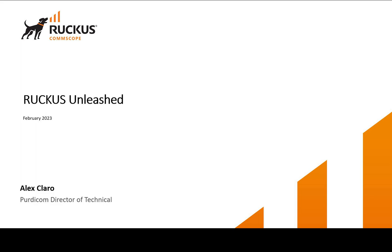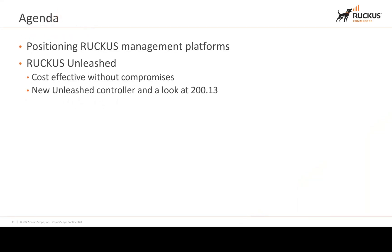Hello and welcome to today's video. My name is Alex Klaro. I'm the Technical Director of Pirdacom and today we're going to be talking about Ruckus Unleashed — how to position Ruckus Unleashed management platforms, what it is, which is a cost-effective solution without compromises, and taking a look at the new controller architecture known as 200.13.